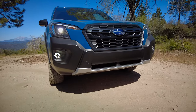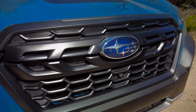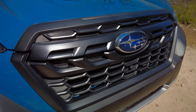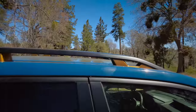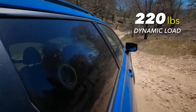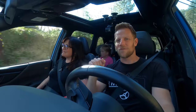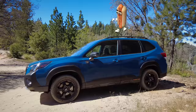For 2022, they updated the front fascia and grille, so all Foresters look a little bit fresher up front. The roof rails are reinforced and stronger — they've got a 220-pound dynamic load but an 800-pound static load. That means when you're driving, up to 220 pounds on the roof; when parked, up to 800 pounds — think a rooftop tent situation.